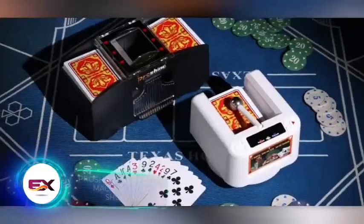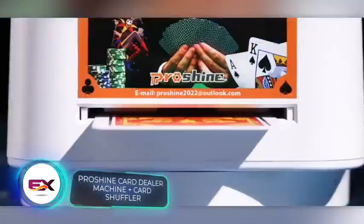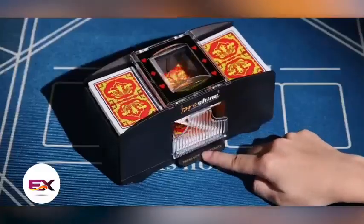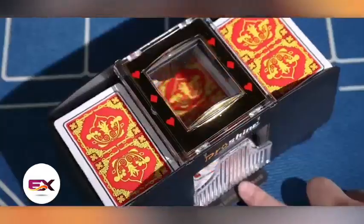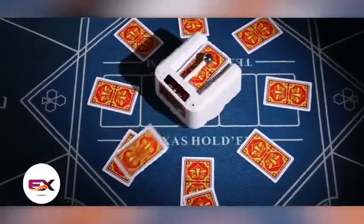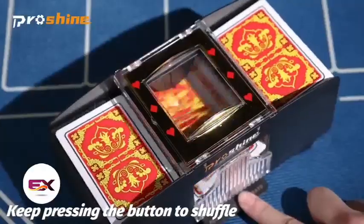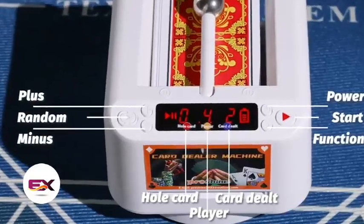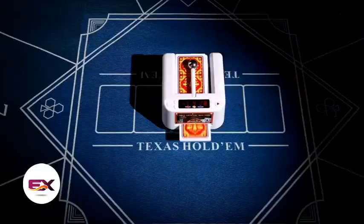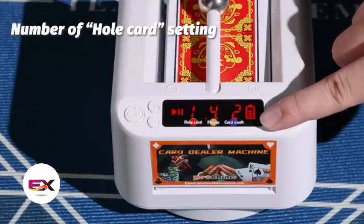We have something for poker enthusiasts too. This set of two gadgets costs $130. The first one handles card shuffling, while the second one deals them out. In just three seconds, two decks of cards can be shuffled, ready to distribute among a group of up to eight players. Charging fully in three to four hours, these gadgets ensure a week of poker battles.